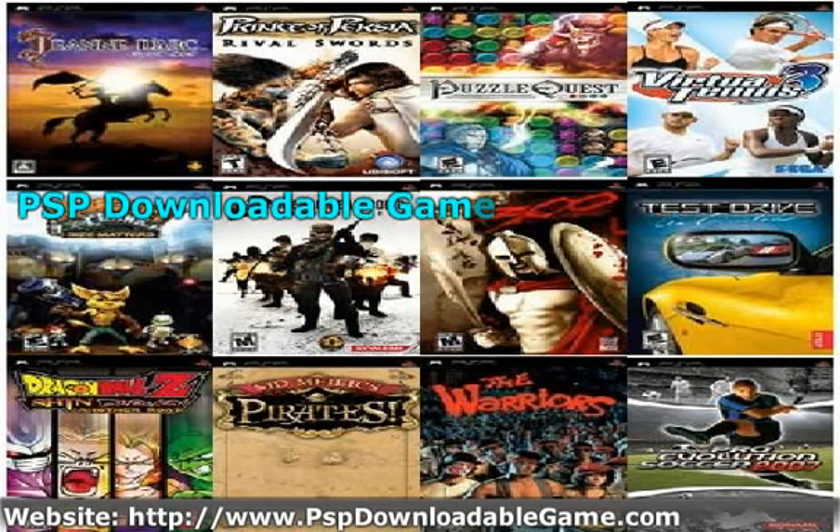So there you have it. Now you know how to go about in your search for free downloads of your favorite PSP games. For more information about PSP games, visit http://www.pspdownloadablegame.com.